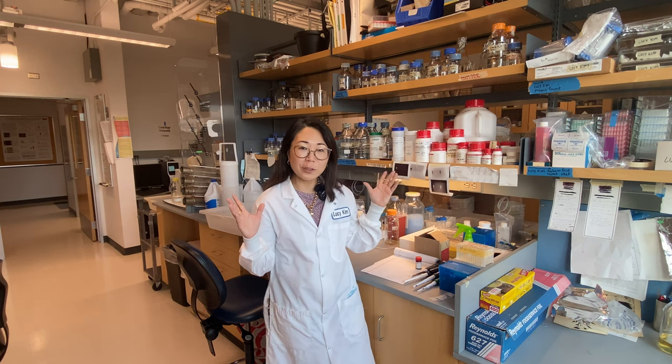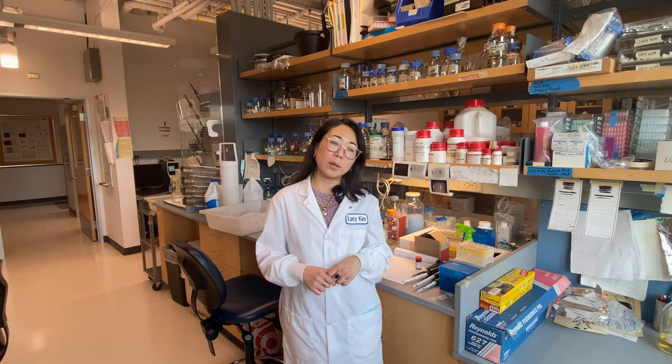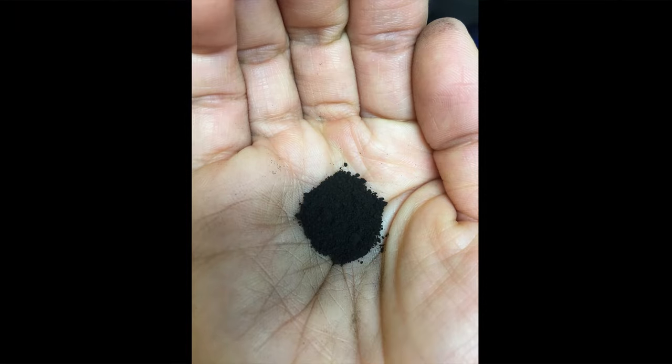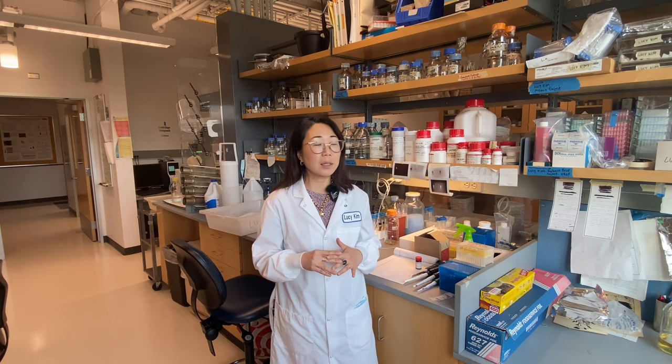I'm Lucy Kim, and we're in the biology labs at Boston University, where my Creative Capital project — Melanin Images via Genetically Modified E. Coli — is currently based. I wanted to work with a physical material that holds the weight of the conversation around race and color-based social hierarchies, which led me to melanin.